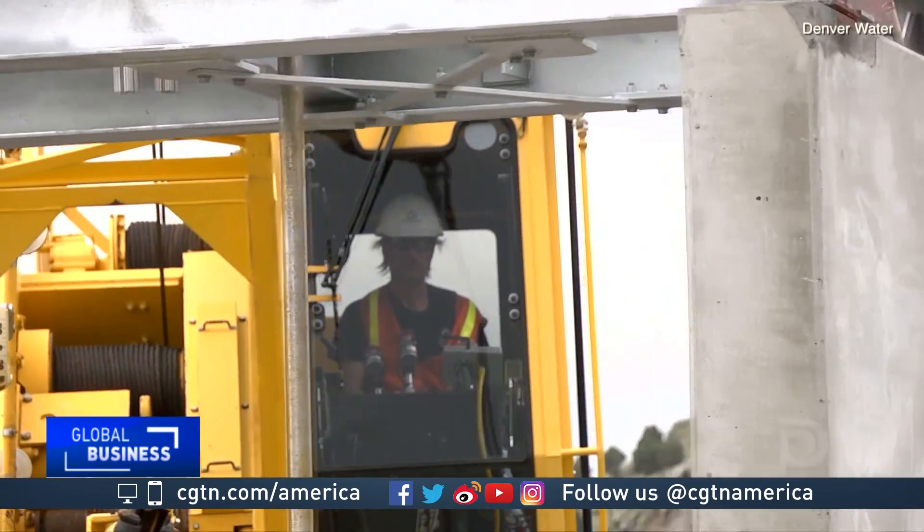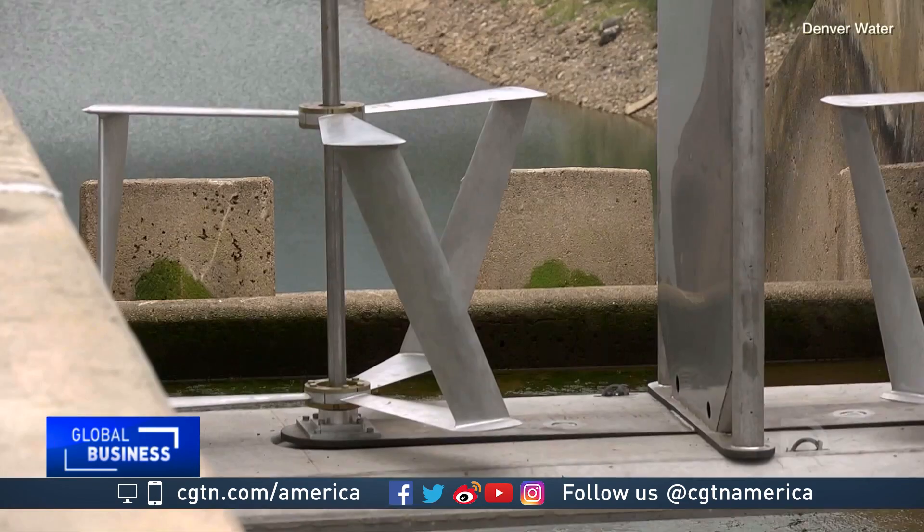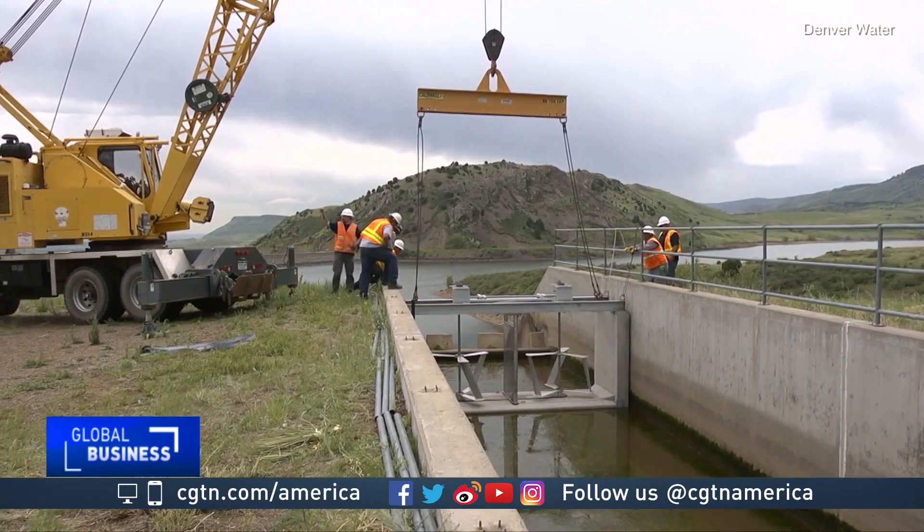Several months ago, the utility Denver Water lowered the first of 10 turbines it purchased from Morris' company, Emergy, into the shallow canal connecting Colorado's Gross Dam and Ralston Reservoir.